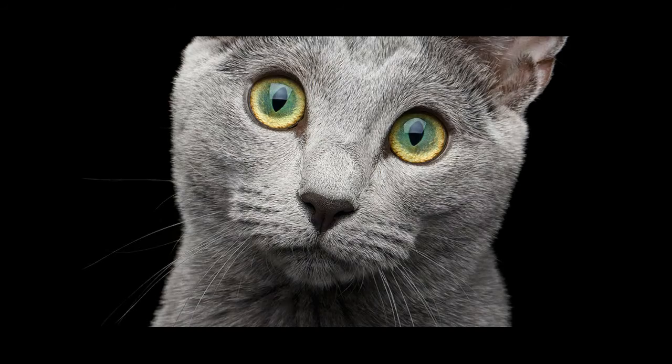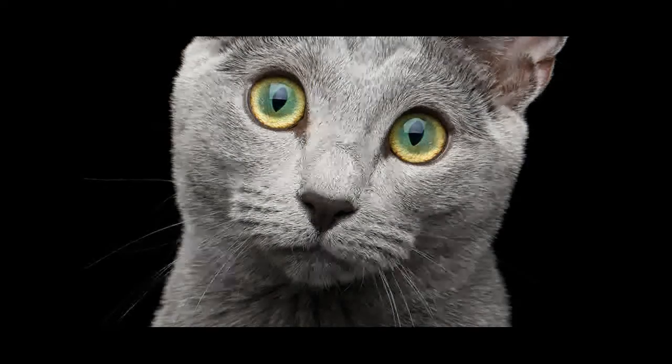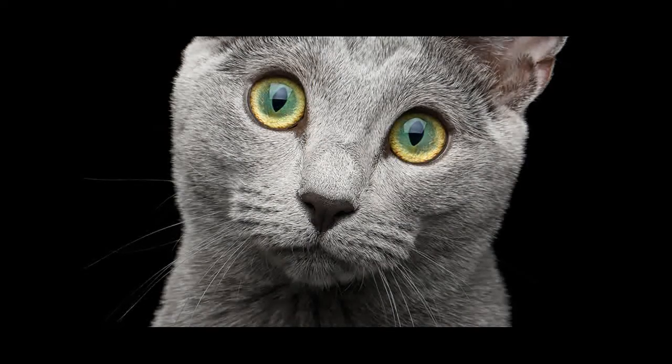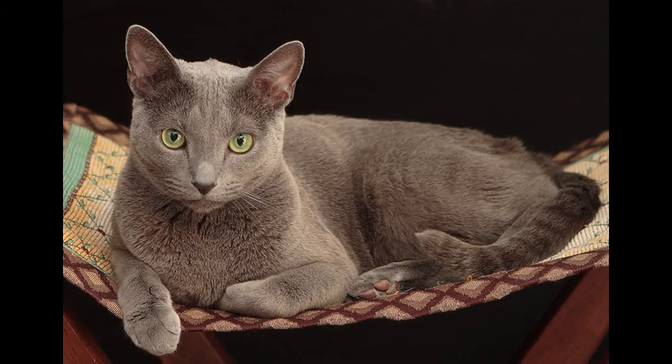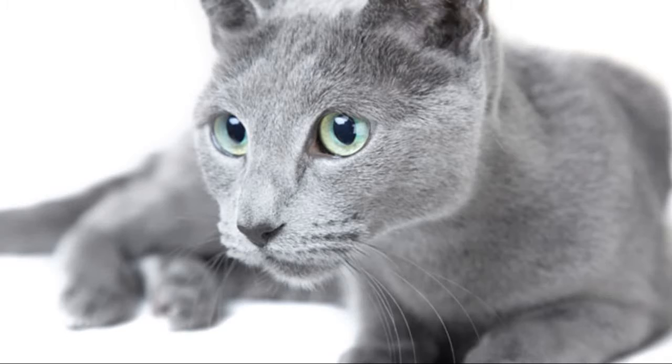Number 9: What attracts people most to the Russian Blue is their sparkling, silvery blue coat and its brilliant green eyes. This breed is typically shy-natured around strangers, but they are devoted and affectionate with their loved ones, as well as sensitive to their owners' moods — an intelligent pet that is perfect for every household.